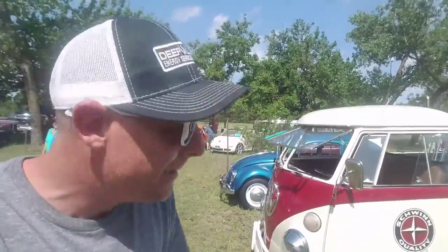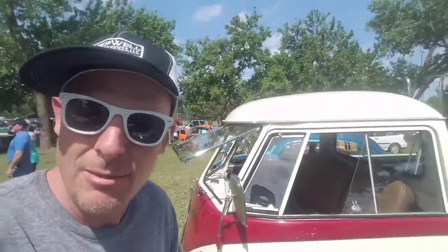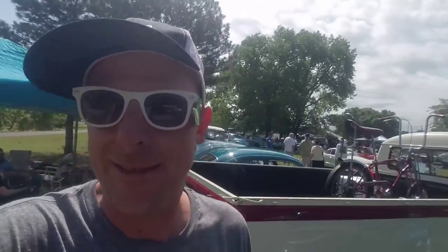All right, check out that 67 Splitty right there. Schwinn with the classic bike right there. You know, you can't beat something like this — these old Volkswagen car shows, man. It is totally Volkswagen grease everywhere you go, I'll tell you that.